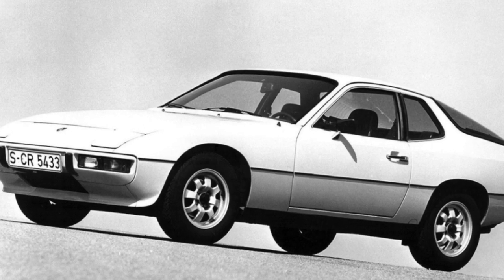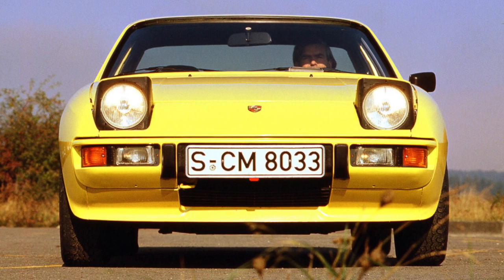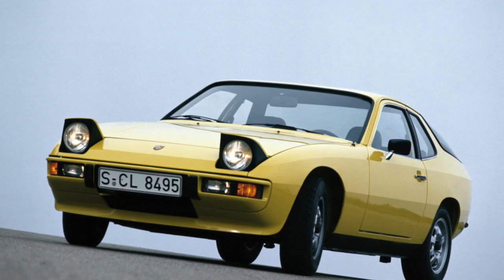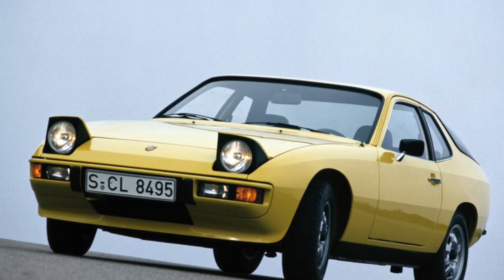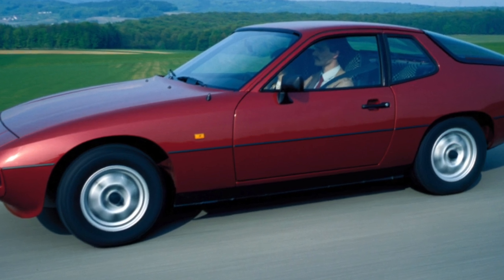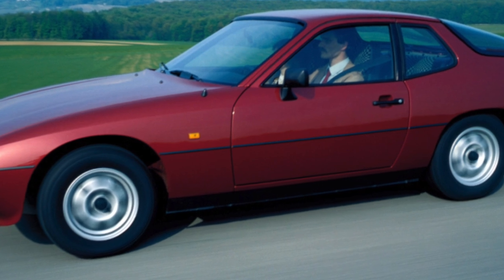This car provided the Stuttgart company with unprecedented sales volumes. In just 12 years of production, 135,400 copies of the 924th model with a 2.0-liter engine were sold, of which 121,289 were atmospheric. The 924 was originally a joint project between Porsche and VW. Subsequently, VW, under the influence of the energy crisis of 1971–74, refused to participate and sold its rights to Porsche.